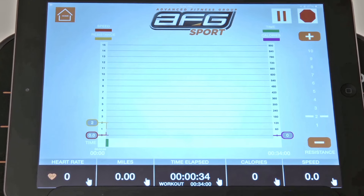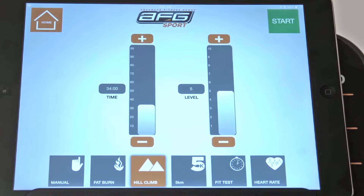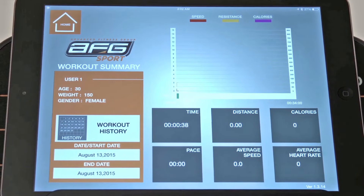Monitor your performance, manage your programs, and track your fitness goals while accessing all the things you love about your tablet.